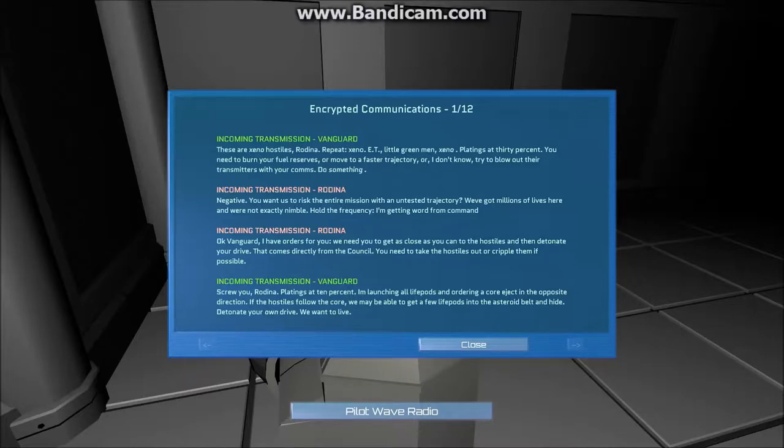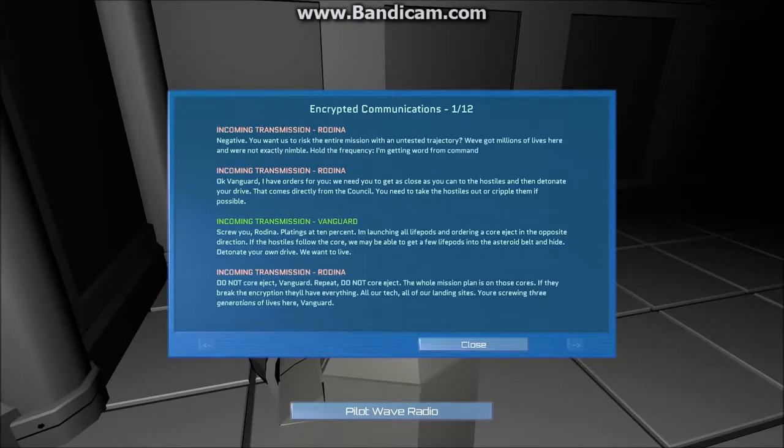Fuck you, Rodina. Plating's at 10%. I'm launching all life pods and ordering a core eject in the opposite direction. If the hostiles follow the core, we may be able to get a few life pods into the asteroid belt. Detonate your own fucking drive. Do not core eject, Vanguard. Repeat, do not core eject. The whole plan is on those cores. If they break the encryption, they will have everything — all of our tech, all of our landing sites. You're screwing three generations and thousands of years of technology and lives here, Vanguard.